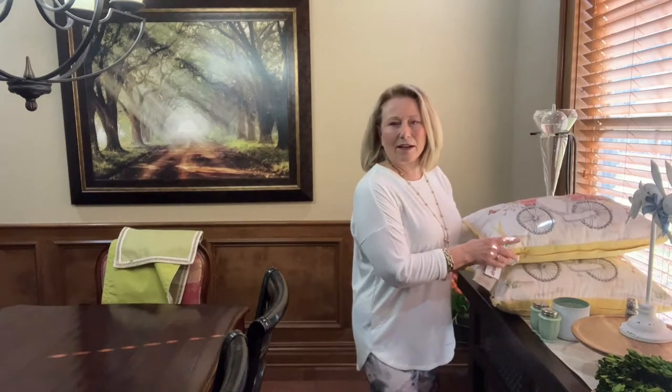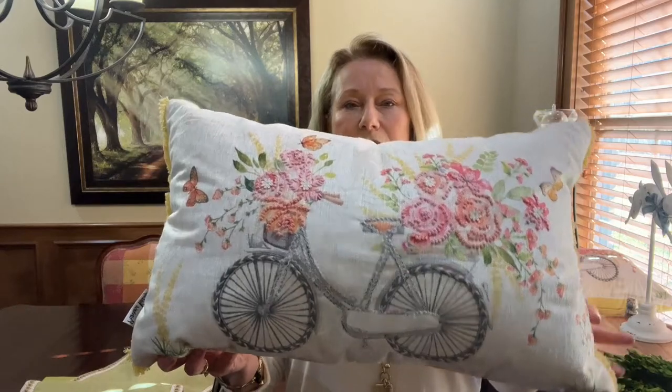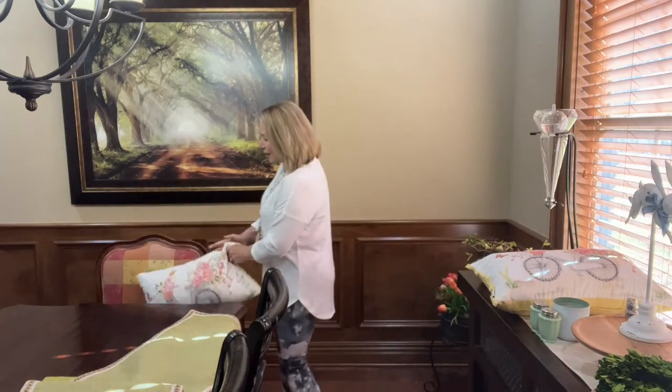I wouldn't normally put pillows in the dining chairs, especially since these two chairs are not dining room height — so it would be awkward to sit on a pillow. But I'm using them for decor since we're not having Easter here; we're selling the house. I fell in love with these from TJ Maxx — 'Primrose Vintage Decorative Pillow.' They were $20, which is a little more expensive than last year, but the colors are great.